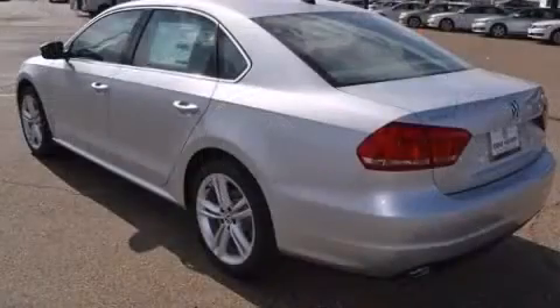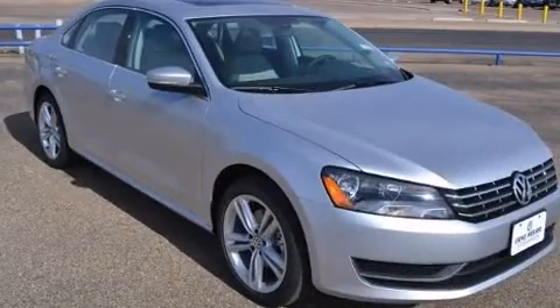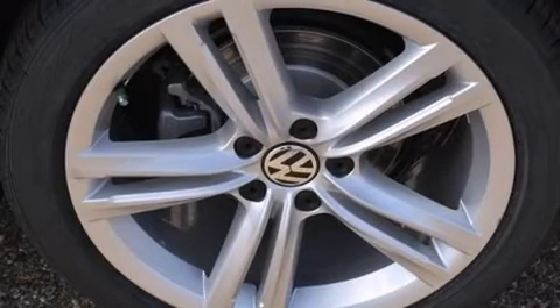Volkswagen ensures the safety and security of its passengers, with equipment such as front-side impact airbags, traction control, ignition disabling, an emergency communication system, and four-wheel disc brakes with ABS. Brake Assist technology provides extra pressure when applying the brakes.